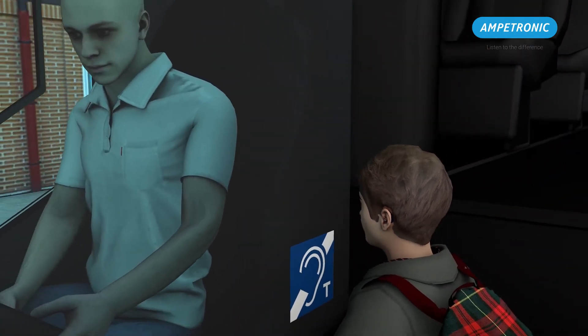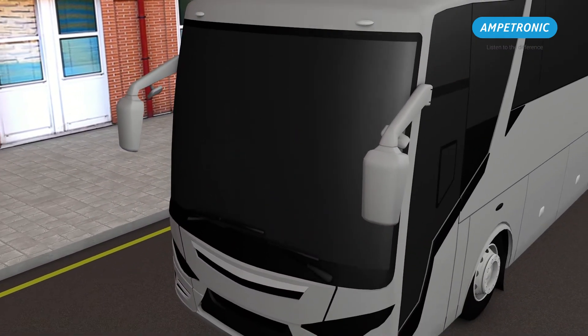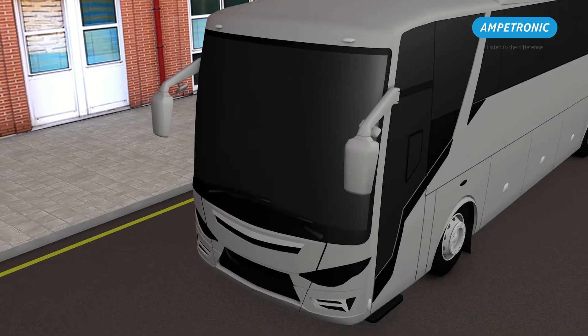In addition, loops are commonly fitted alongside window intercom systems to make sound accessible through protective screens like the ones used in a bank, on a bus or in a taxi.